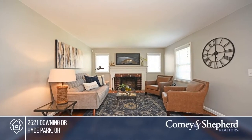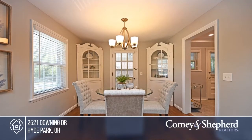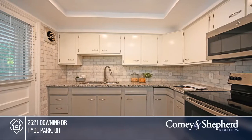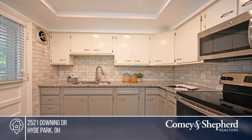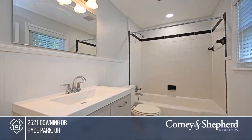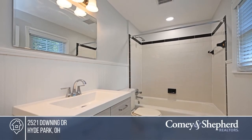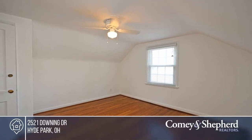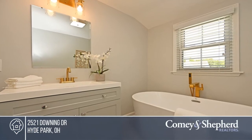Welcome to this charming, updated Cape Cod in a prime location. Boasting hardwoods throughout, newer windows, and an updated kitchen. There's one bedroom on the first floor and the other two bedrooms are on the second floor. The spacious screened porch walks out to a flat, fenced-in yard. The large basement is waterproofed for endless possibilities. Ready to make this house a home? Call Malia today to find out how.